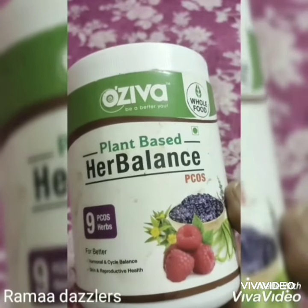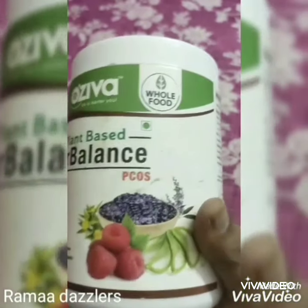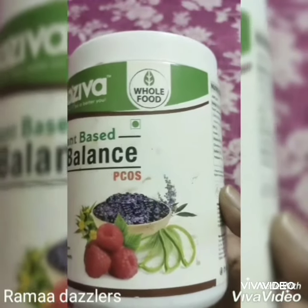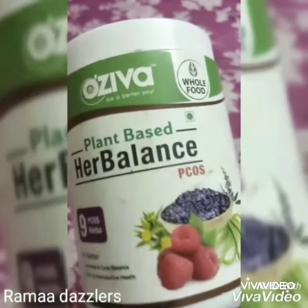Hi friends, this is Rama from Rama Dazzlers. In today's video, I am going to review a product — Oziva plant-based Hair Balance PCOS. It was not a paid promotion.